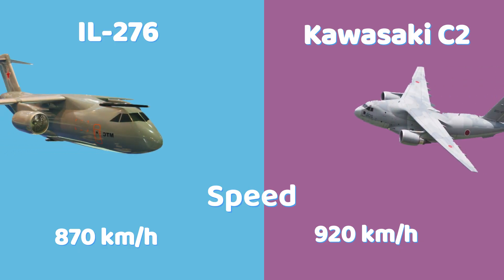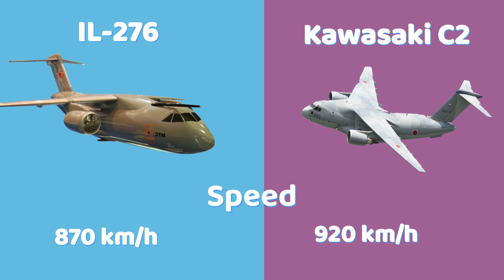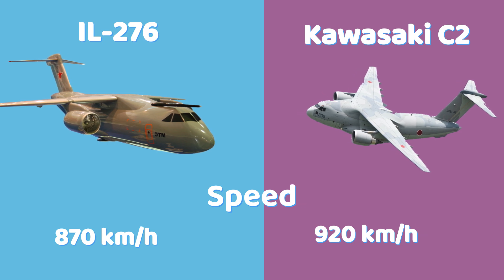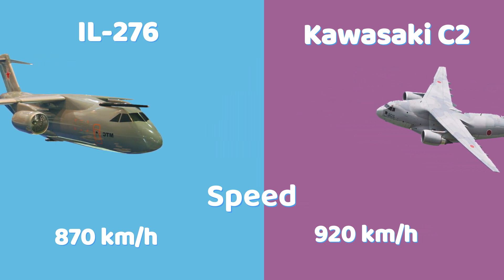The IL-276 can reach a maximum speed of 870 kilometers per hour, whereas the C-2 achieves a higher maximum speed of 920 kilometers per hour, making it the faster aircraft.